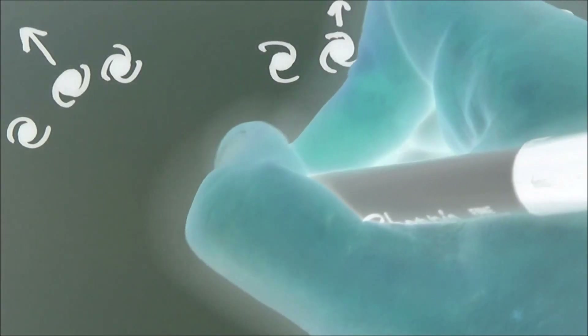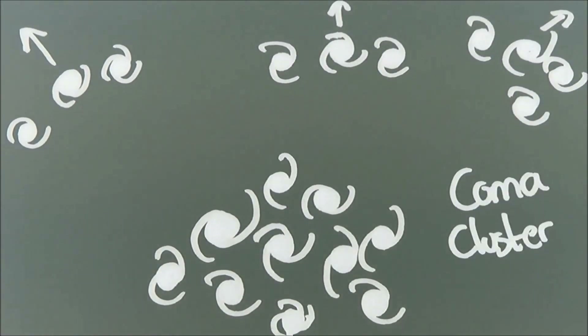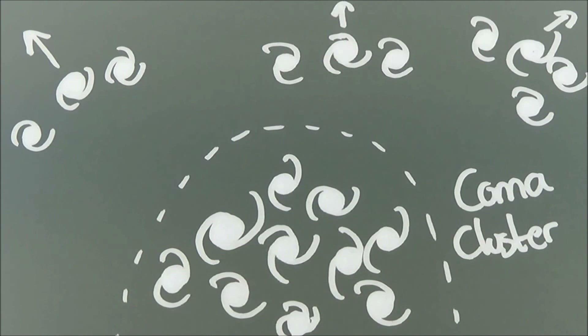Now galaxies aren't just flying around randomly — they tend to group together. For example, us and the Andromeda galaxy are getting quite friendly and it looks like we're probably going to move in. For another example, the Coma cluster is a huge cluster of galaxies. To us they don't look like they're moving, but they are actually moving at incredible speeds around each other. We measure the speed and can see they're moving way too quickly — there should be far more mass in that area than what we can actually see. In fact, there should be 10 times more mass than what we can see.